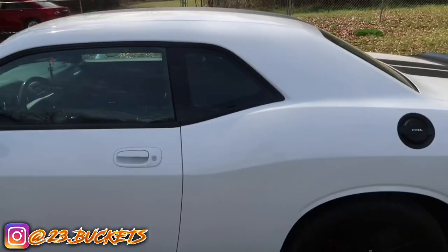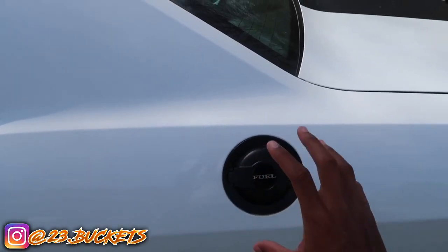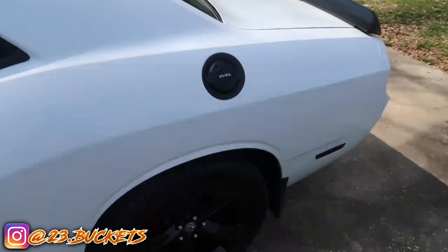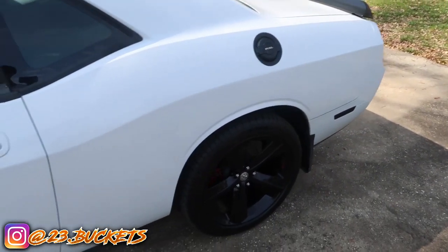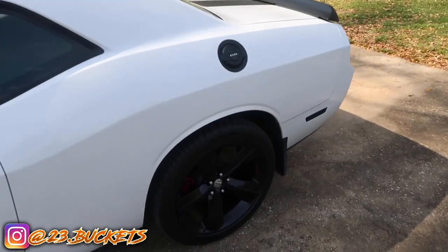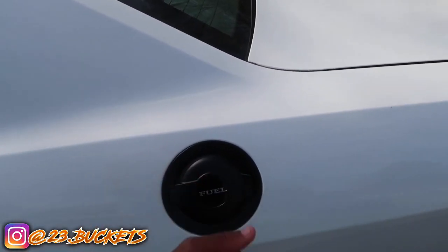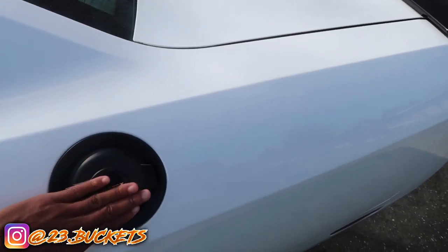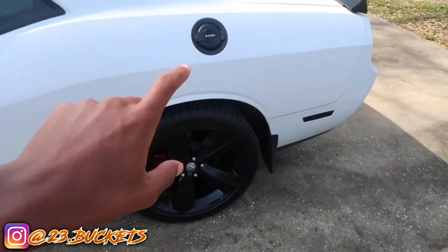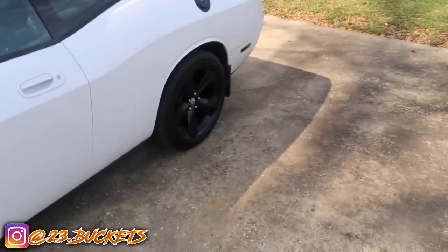My second mod is a black gas cap. All Challengers usually come with a chrome gas cap when you first get them, but the black one just looks so much better. It makes the car look more sporty and meaner. This was only like thirty dollars — all you gotta do is pop the old one out and pop this one in. You can find it brand new on eBay for about thirty dollars. Go get your black gas cap, I'm telling you, you will like it.